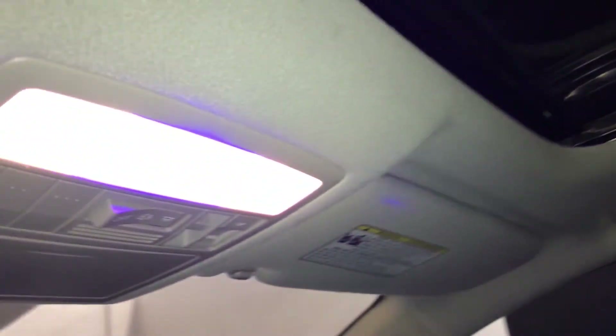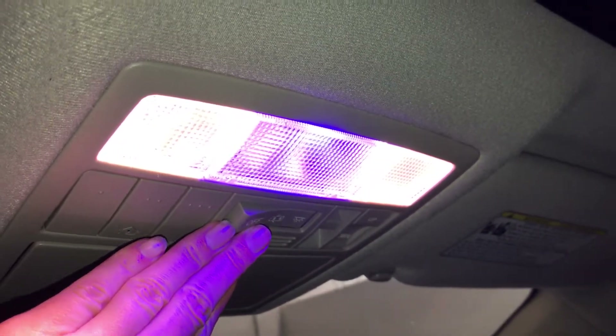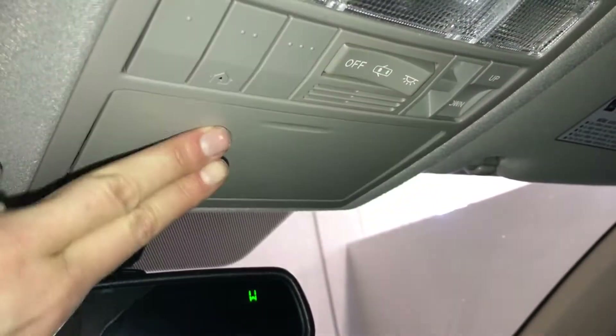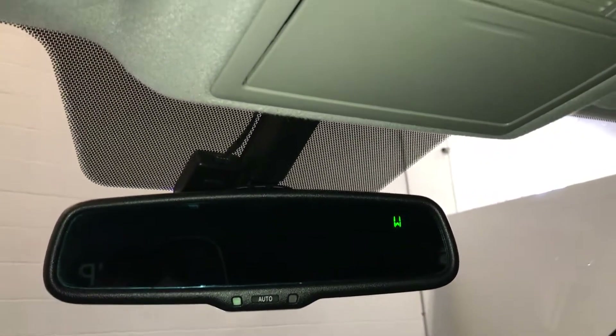Overhead we have a panoramic glass sunroof — they both have manual sun shades. Overhead lighting, three integrated garage door openers, sunglass holder, and auto dimming rear view mirror with compass.